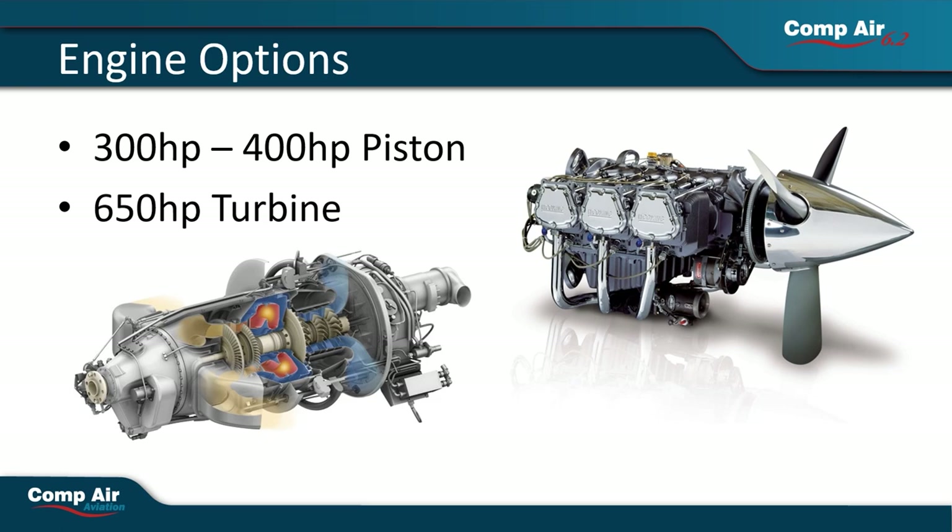The aircraft has been designed to accept a wide range of powerplant options. Our test aircraft is fitted with a 350 horsepower twin-turbo Lycoming engine. A Hartzell top prop is being used to take advantage of the high-performance lightweight composite propellers being produced today.